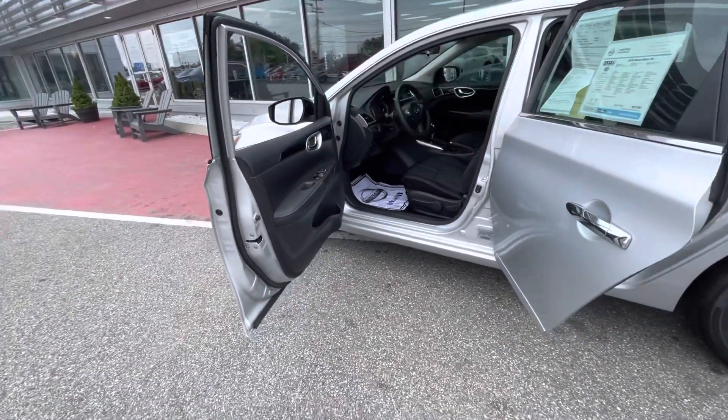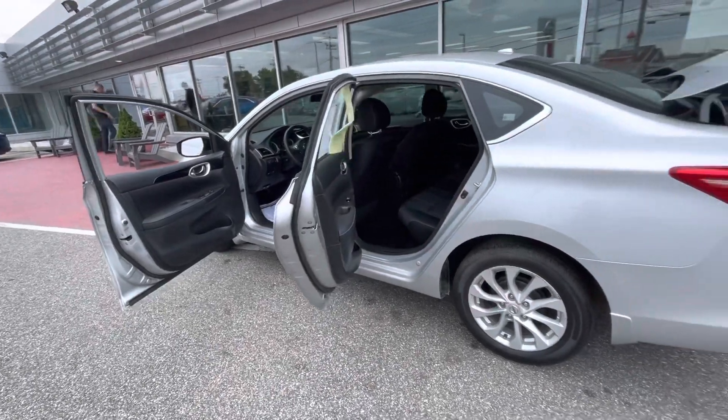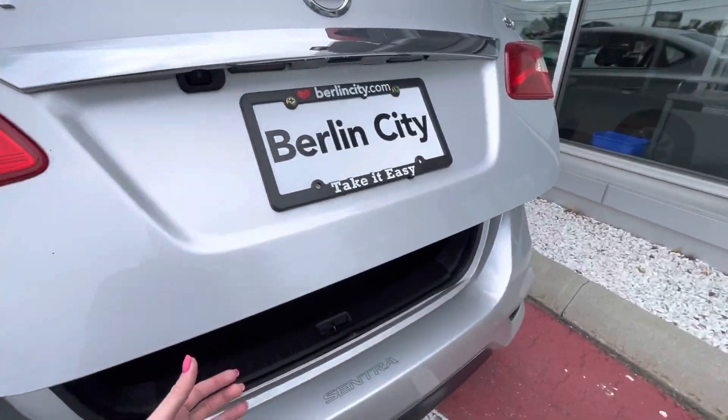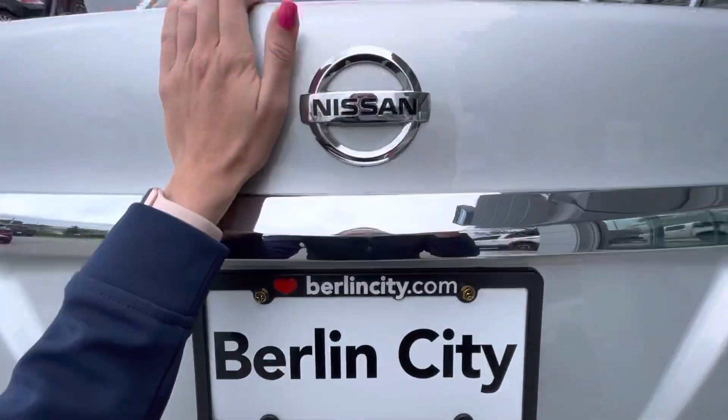This guy actually is certified pre-owned, so it went through an additional 167-point inspection just to ensure that it's the cream of the crop in all reality. And Nissan is backing its powertrain warranty for seven years or 100,000 miles.